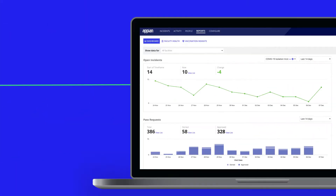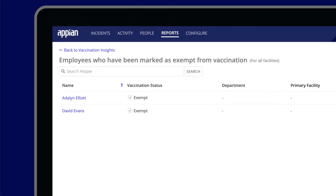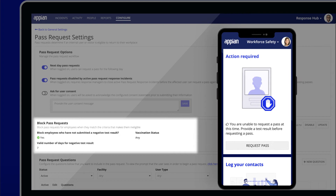Appian Workforce Safety gives response managers visibility into employee vaccination status information and keeps track of employees with vaccine exemptions, automates test result requests, and blocks worksite pass access for those ineligible based on company policy.